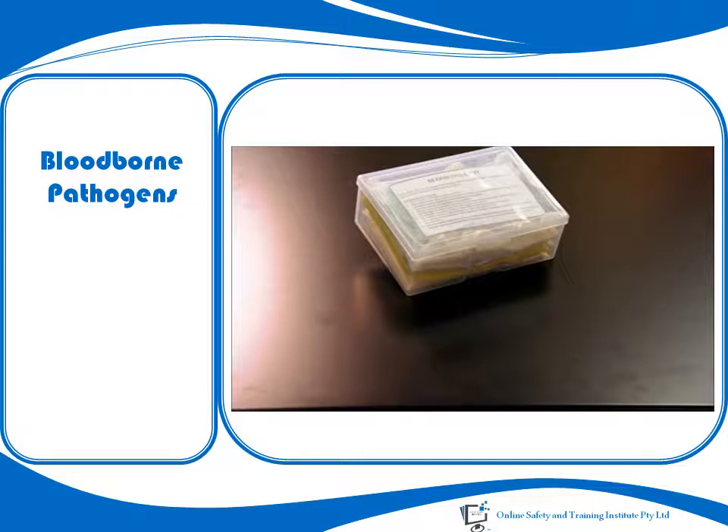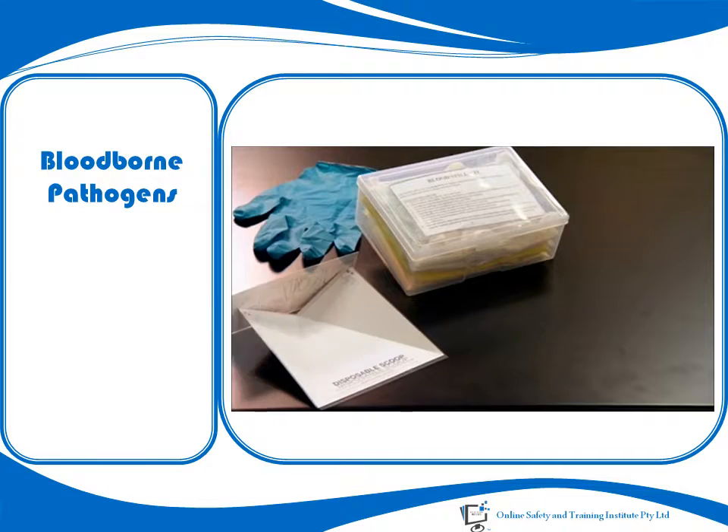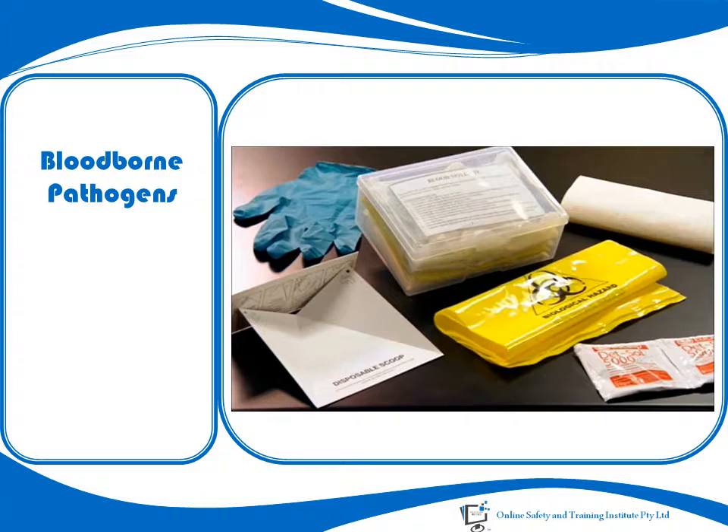A spill clean-up kit should also be available, including gloves, a pick-up scoop, scraper, an appropriate disinfectant, paper towels and plastic bags for disposal.